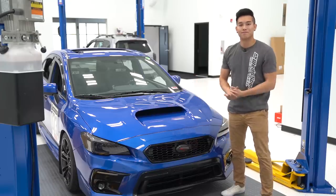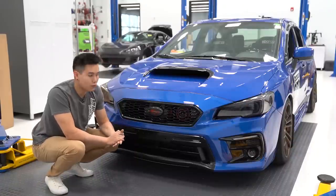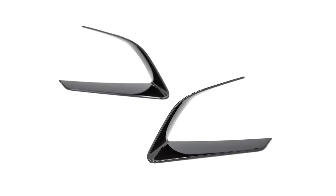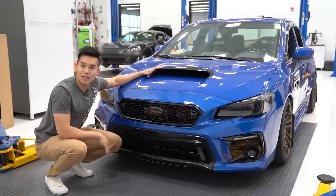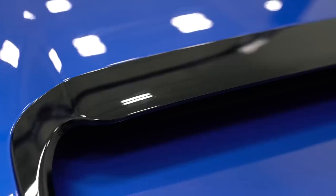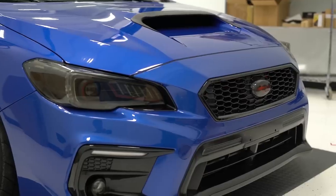A couple other front end products we've got for you guys are the headlight accents, which a lot of you guys have been asking about. Those are available in either gloss black, matte black, or red. And then we have the hood vent extensions, available in gloss black, matte black, or carbon fiber. Super easy to install — they just 3M into place.